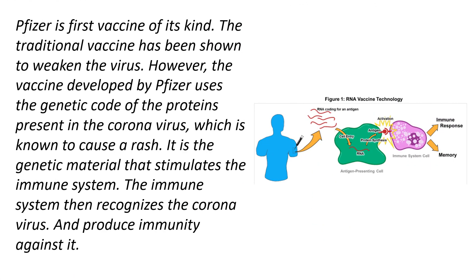Pfizer is the first vaccine of its kind. The traditional vaccine has been shown to weaken the virus. However, the vaccine developed by Pfizer uses the genetic code of the proteins presented in the coronavirus — it is the genetic material that stimulates the immune system. The immune system then recognises the coronavirus and produces immunity against it.